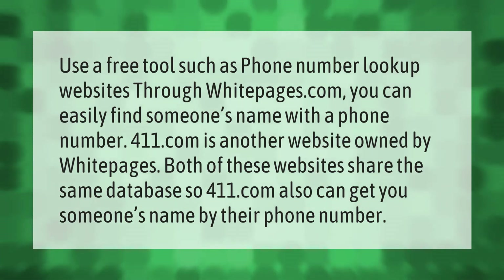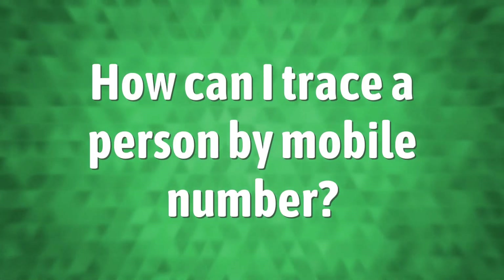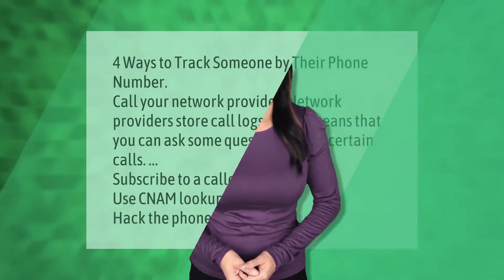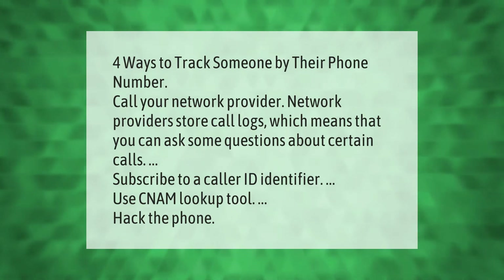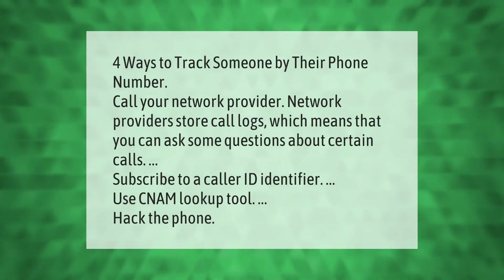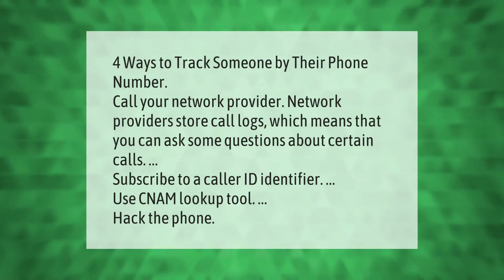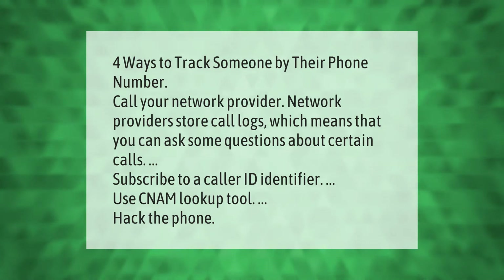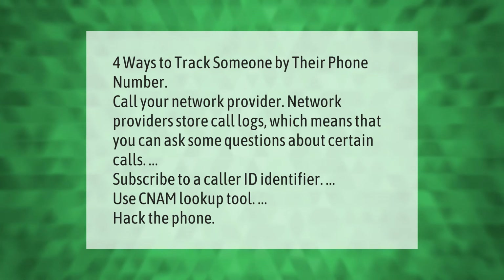Four ways to track someone by their phone number: call your network provider — network providers store call logs, which means you can ask questions about certain calls; subscribe to a caller ID identifier; use a CNAM lookup tool; or hack the phone.